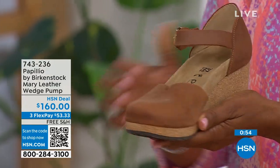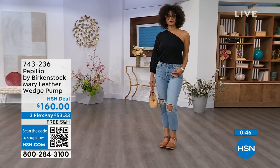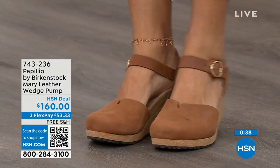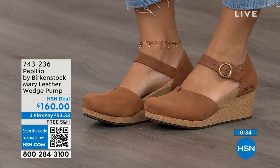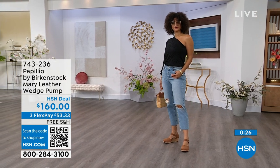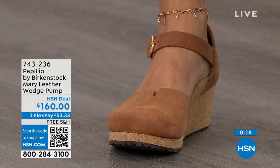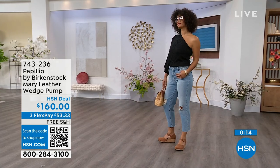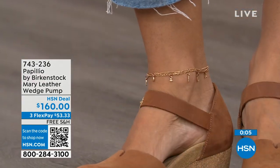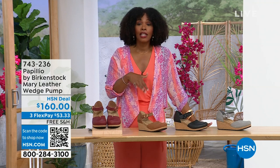Courtney: For my girls who want a little more toe coverage — I love this. It's the same platform wedge, reducing the height so you're not going to feel as high as it actually looks. Our wedges are designed to maintain even weight distribution, so you're not being pitched forward. You're able to sit inside that footbed and really be cradled. You can even wear it with tights. This is great transitional footwear from spring heading into summer. The flex pay is $53 and change in Dove Gray, Black, Cognac, or Wine. Item number 743-236.